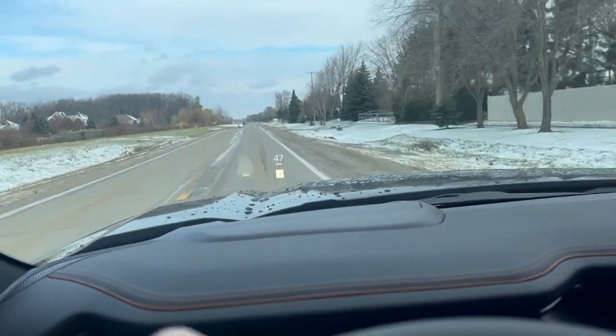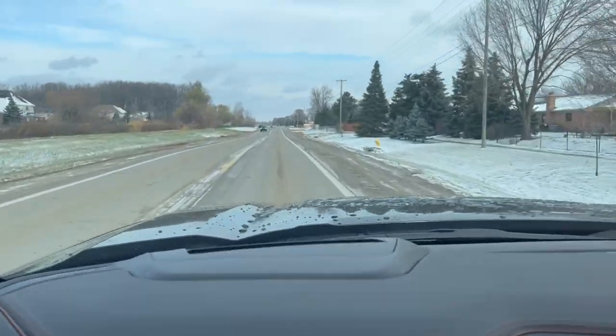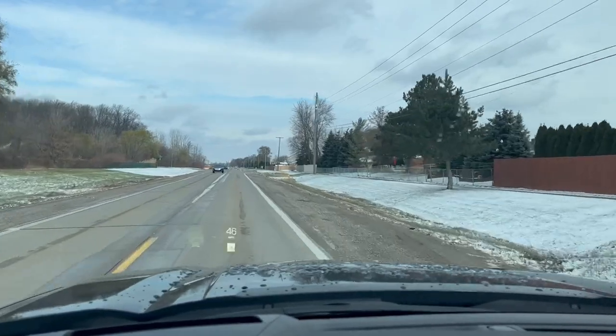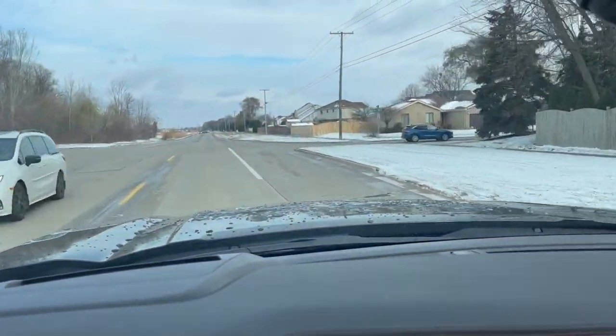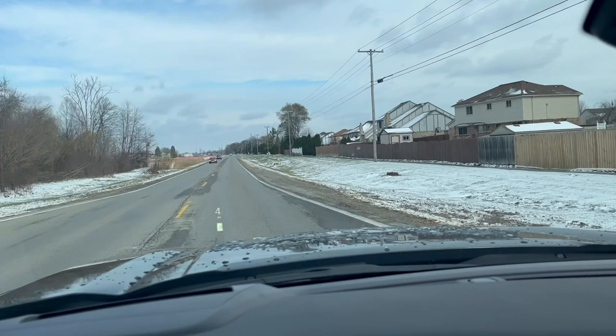The more I drove it, the more I knew it was the tires. I did a lot of research and picked up different Goodyear tires that I'm going to install — I'll let you guys know what they are. I was so unhappy with these tires that I had to change them out at only 1000 miles, which is very unfortunate.